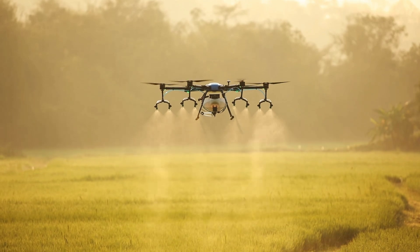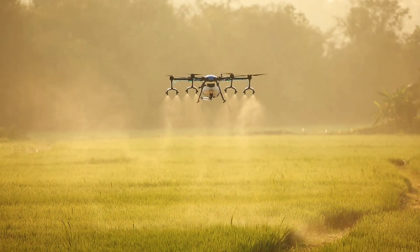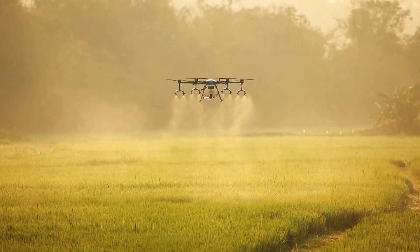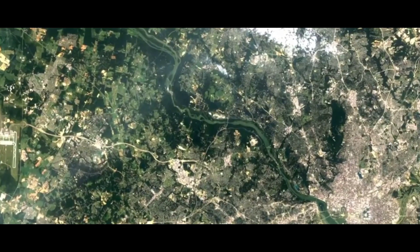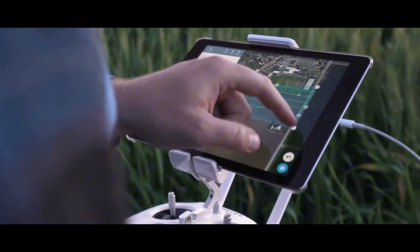Precision agriculture is more than a farming method — it's a global movement towards sustainable food production and environmental stewardship. If you found this video insightful, click on the video that appears on screen to learn about how the Internet of Things is transforming agriculture. Thank you for watching and see you in the next video.